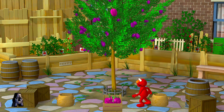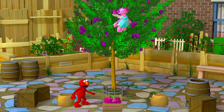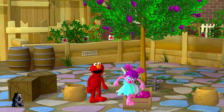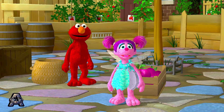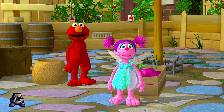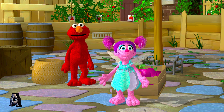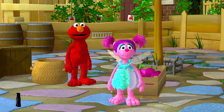Look out below! Terrific! Thank you for helping Elmo catch plums! Hooray! Plums for Elmo! And the plums you missed are in the crate! We can save those for a snack later!